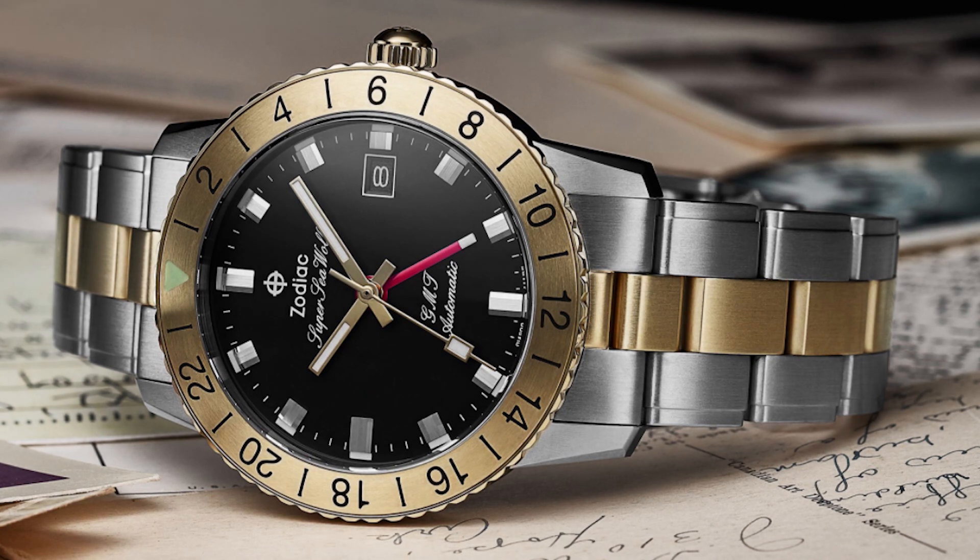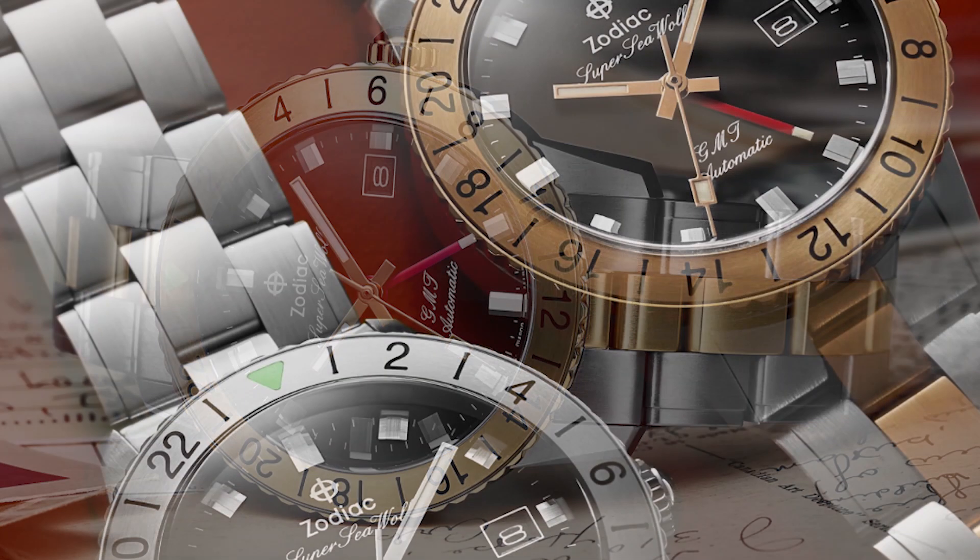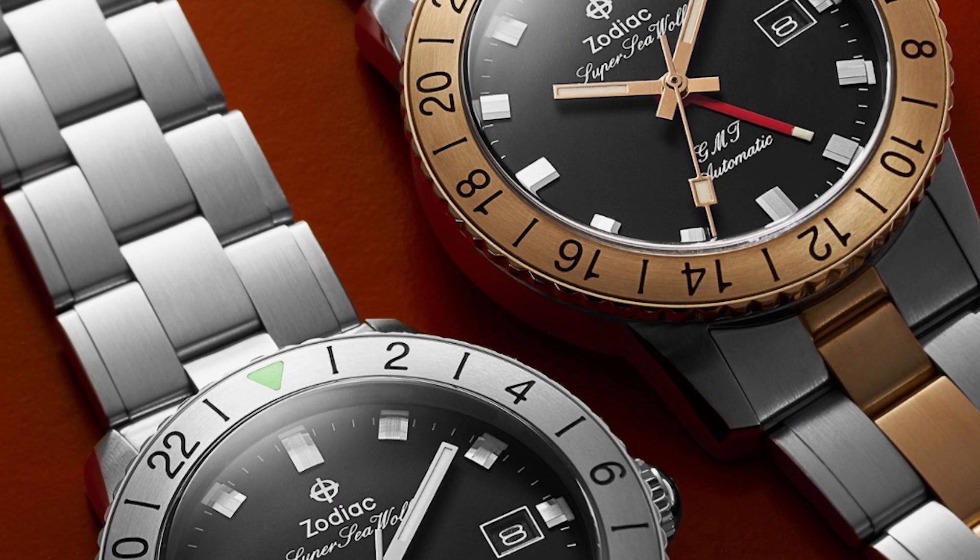According to Worn and Wound and Zodiac, in the 1960s the Aerospace GMT was Zodiac's entry into a new genre of watches for travelers, commercial pilots, and jet setters. Built off of the Sea Wolf platform, the Aerospace features a 24-hour Bakelite bezel with a split dial, a more formal dial design, and a fourth hand for tracking a second time zone — three if you include the bezel.